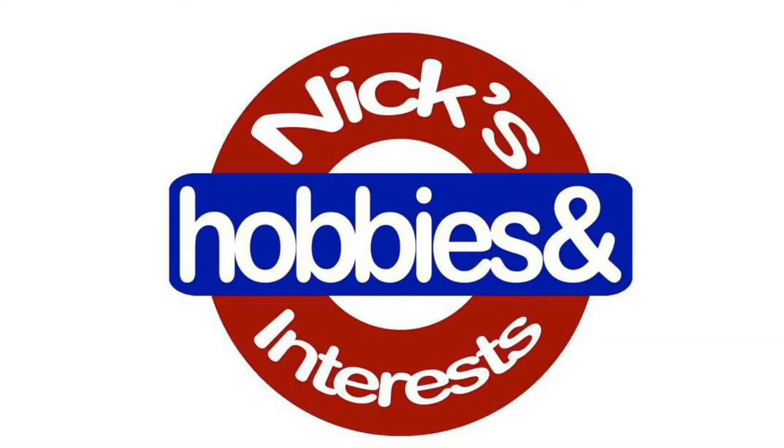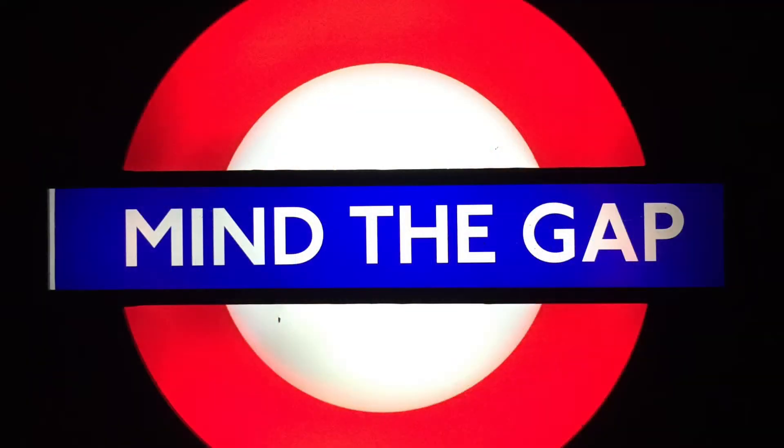Hello, and welcome back to Nick's Hobbies and Interests. It's that time again — it's Monday, it's another one for the train playlist Mind the Gap.